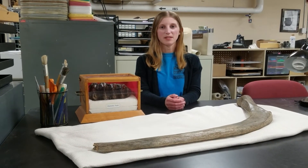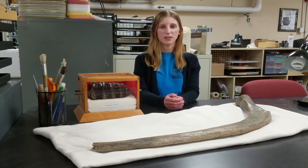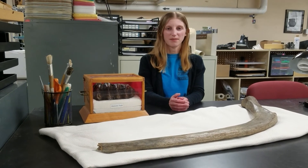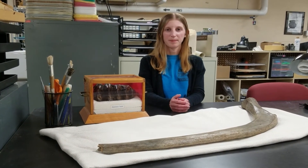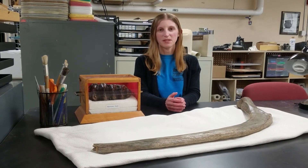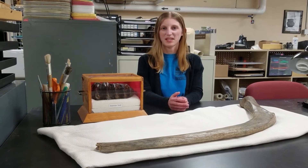Mammoths and mastodons went extinct around the end of the Pleistocene. Scientists are still trying to understand the roles of climate change, hunting by humans, and even disease in the demise of these Pleistocene megafauna. In the meantime, the bones of these fascinating animals help us to imagine how different our region was just over 10,000 years ago.